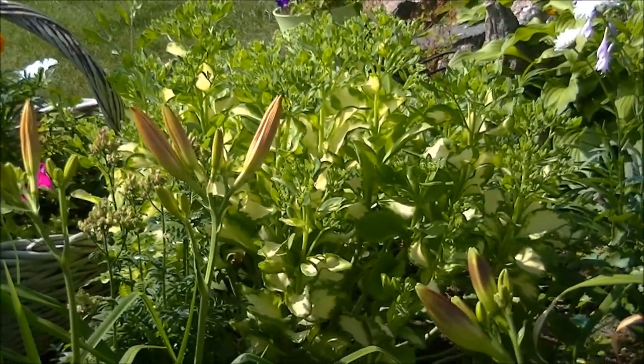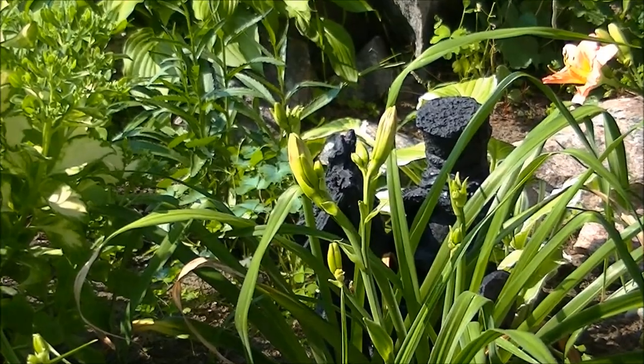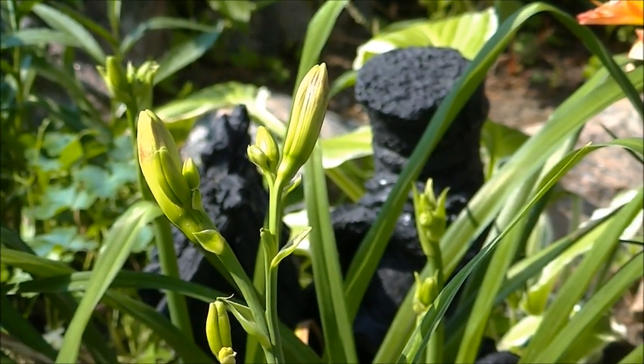This year I added the dark side of Alan. This is his first year. He has a really dark, dark red flower, almost as big as the ones on the original Alan.